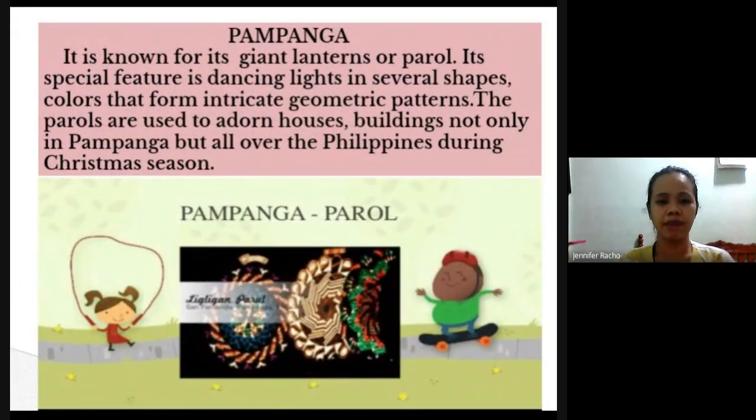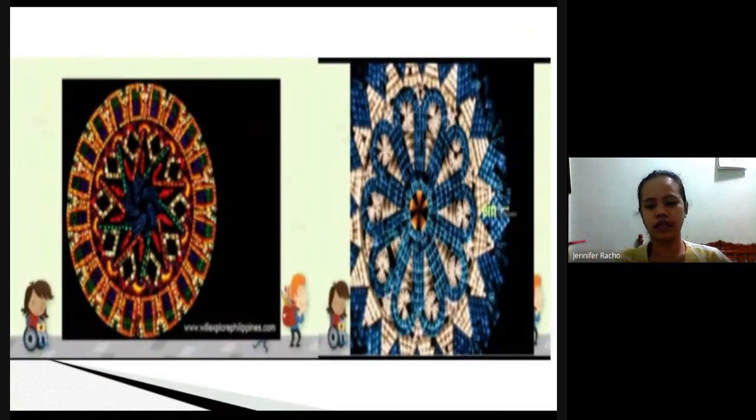Pampanga is most famous for making giant parols or giant lanterns. These are not the typical simple lanterns you hang up — they use dancing lights with different colors and patterns, and they have a theme when making parols. You can find parol designs not just in Pampanga but all over the Philippines, especially during Christmas season. Every December they hold a contest where participants compete to make the most impressive parol.